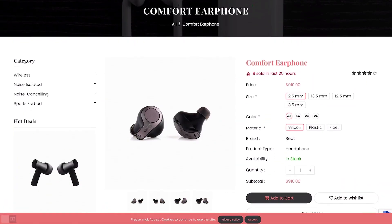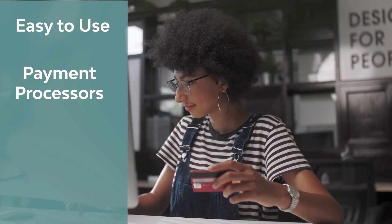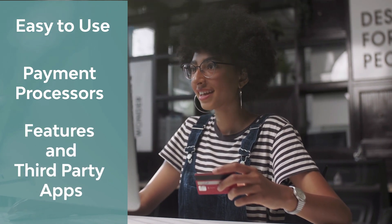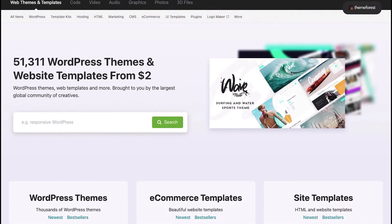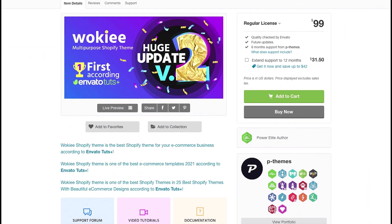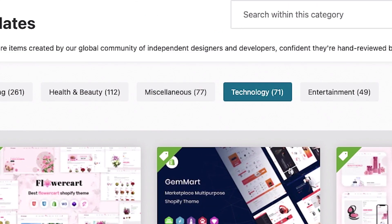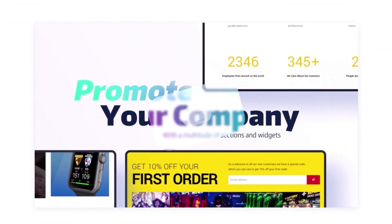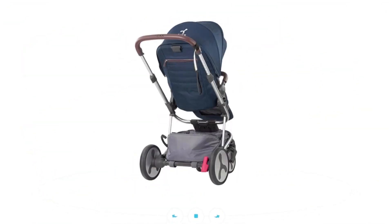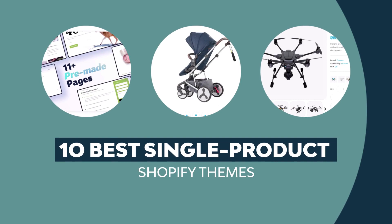Do you want to build an online store focused on a single product? Then Shopify is a great platform to choose. It's easy to use, integrates with several payment processors, and has tons of great features and third-party apps. ThemeForest offers hundreds of themes to help you build the perfect Shopify one-product store. For a low one-time fee, you can download a professional theme that will take your store to the next level. In this video, we'll share 10 of the best single product Shopify themes out there. You can find all the links in the description below, so click through to check them out.